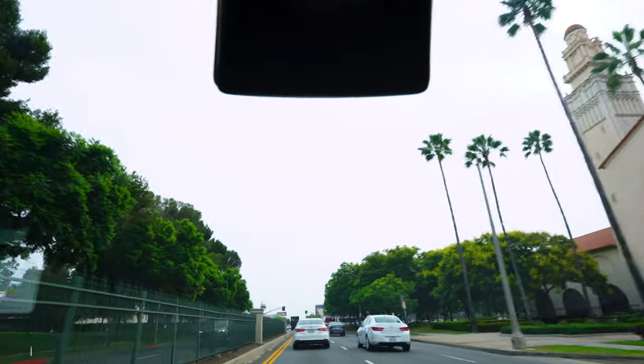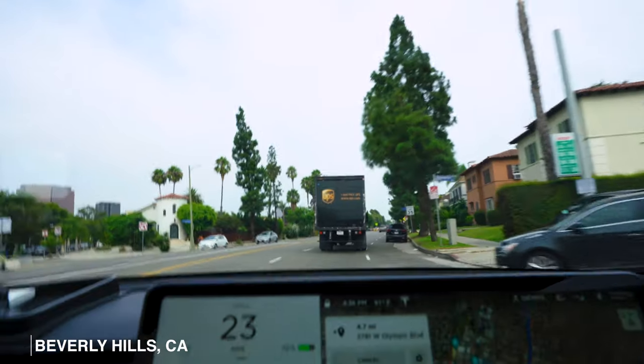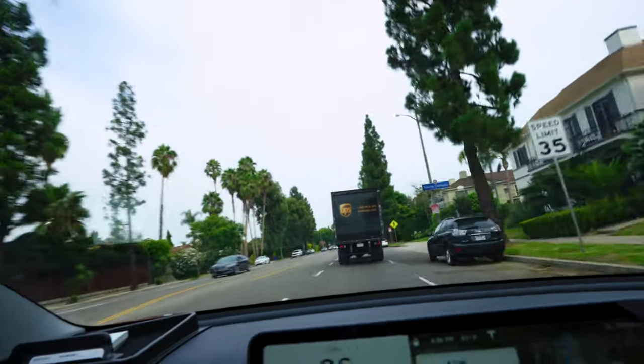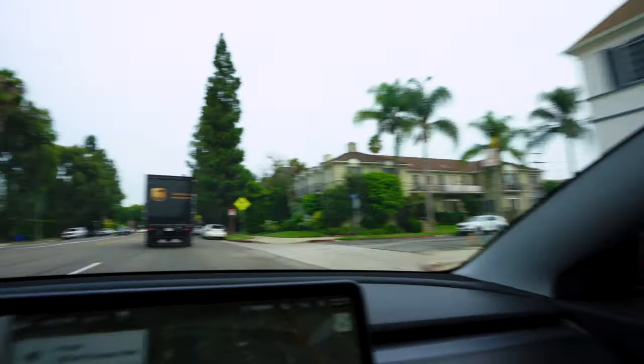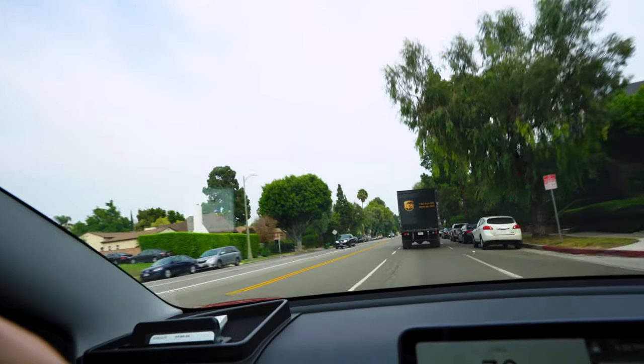Dang, it's really gloomy out. Not sunny in California today. So if you're wondering, this is what driving around in Beverly Hills looks like. Yes, there's palm trees and there's neighborhoods, but basically it looks nice but it doesn't look that nice — especially not what they portray in the movies.